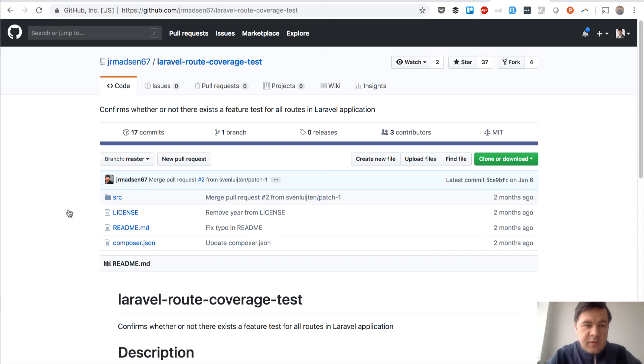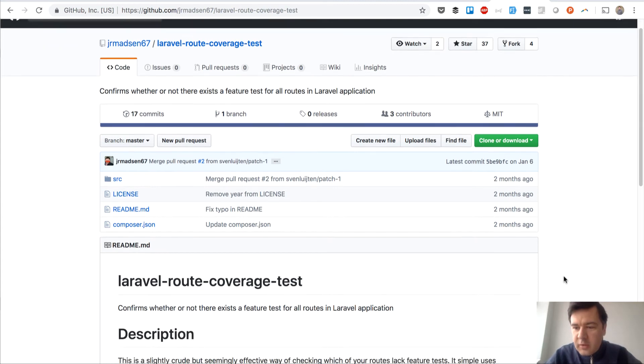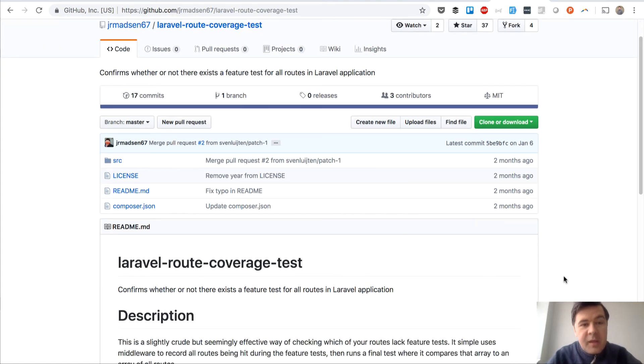Hello guys, this is Paul Velos from Laravel Daily, and today I have a package review for you from Jeff Madsen called Laravel Route Coverage Test. It's a pretty recent package from two months ago, it's not really popular, and it doesn't even feel like it's convenient or finalized, but it may be a really useful utility.